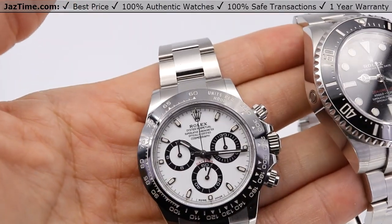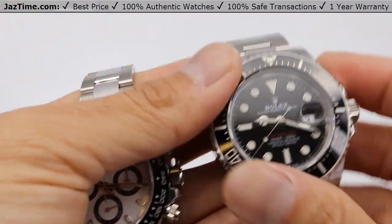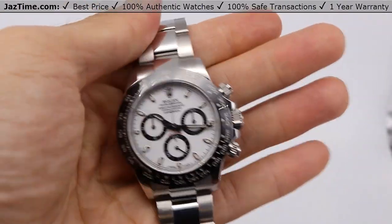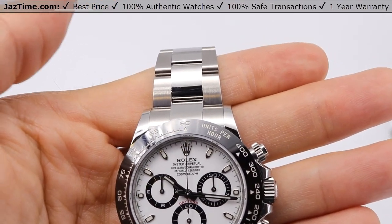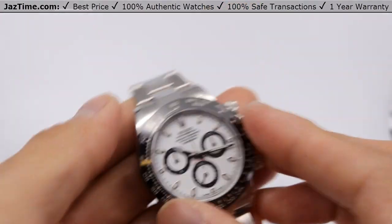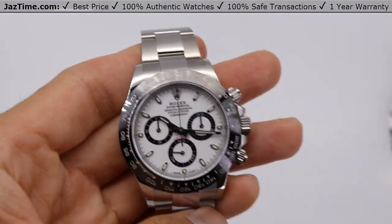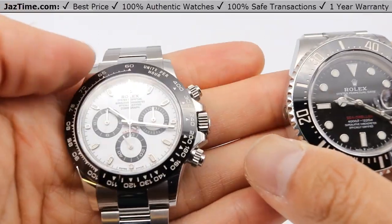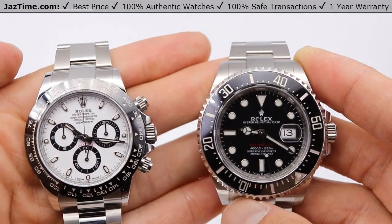Now looking at the Daytona — the Sea-Dweller has a unidirectional bezel, meaning you can turn it, which is kind of cool. But on the Daytona, you don't have that. It is a set, monoblock cerachrome bezel in ceramic with an engraved tachymetric scale — I can't turn it. I'm not sure if the Daytona bezel has platinum baked into it; let me know in the comments. You'll also notice that the Sea-Dweller has these ridges on the bezel, which makes it look even bigger.